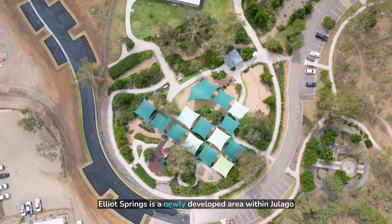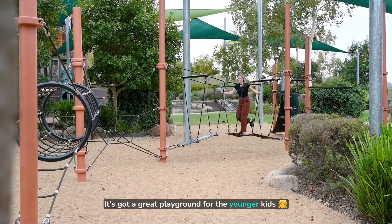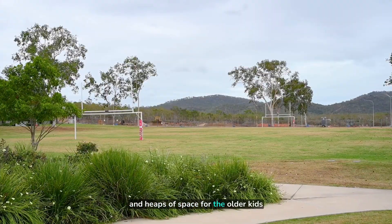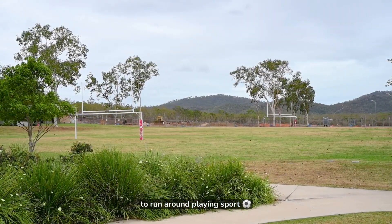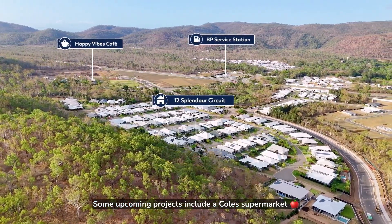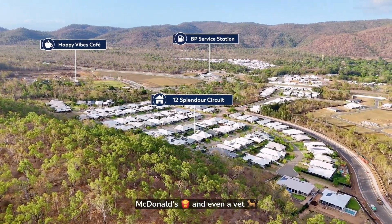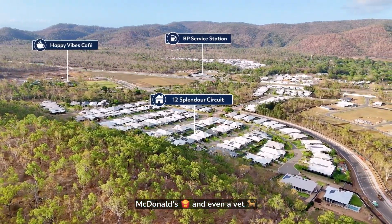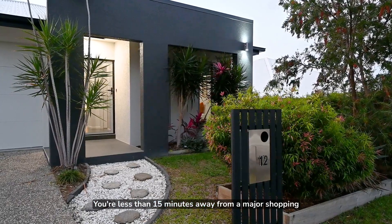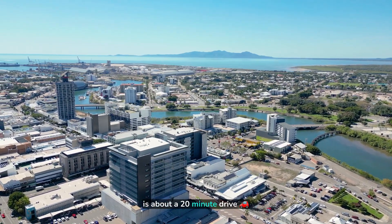Elliot Springs is a newly developed area within Jalago. It's got a great playground for the younger kids and heaps of space for the older kids to run around playing sport. The best thing about this area is the future development plan — some upcoming projects include a Coles supermarket, a proposed primary school, McDonald's, and even a vet. You're less than 15 minutes away from a major shopping centre at Fairfield Central, and the Townsville CBD is about a 20 minute drive.